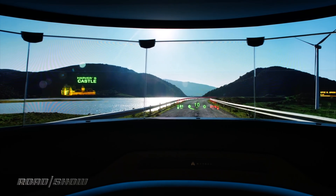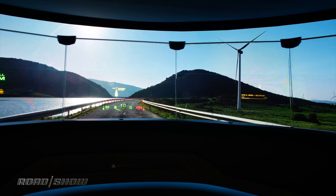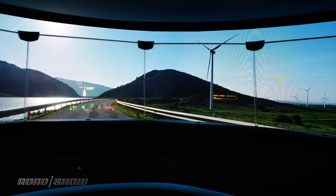Each of the five segments of this cockpit has a large holographic heads-up display, and that gives you an augmented reality view of the world ahead of you.